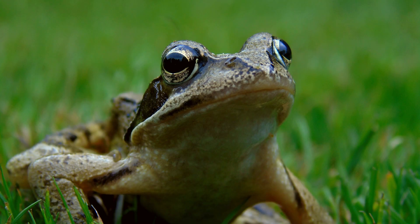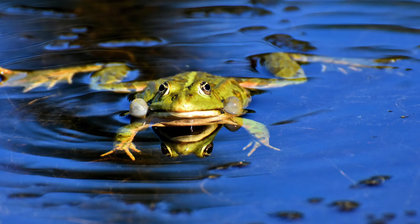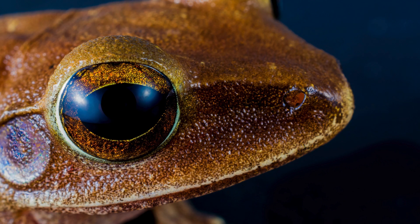Hello everyone. Welcome back to our channel. Today, we're diving into the secretive world of UK frogs and how they cope with the chilly winters. I'm excited to share some fascinating insights about their hibernation habits.